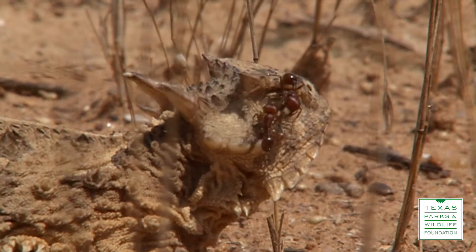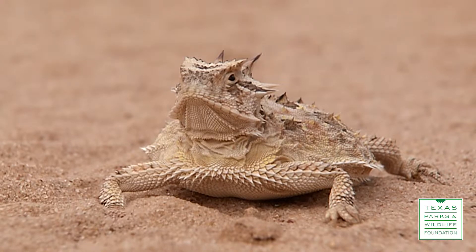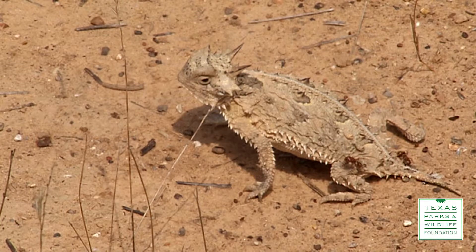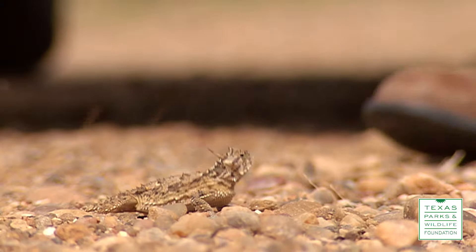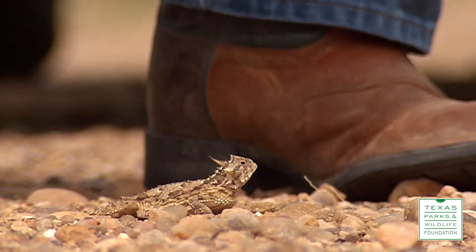It's a horny toad. It used to be present across most of the state and its population has dwindled to the point where we have a couple of good strong population centers, but they've pretty much disappeared from a lot of the country in between. We weren't here to see them disappear. We weren't paying attention, so we don't know exactly what happened.